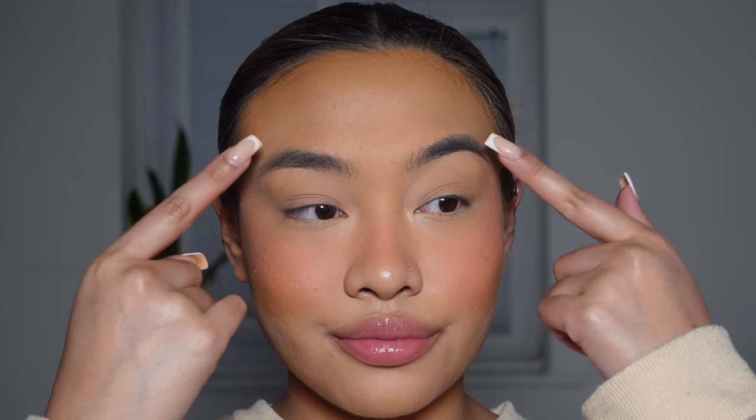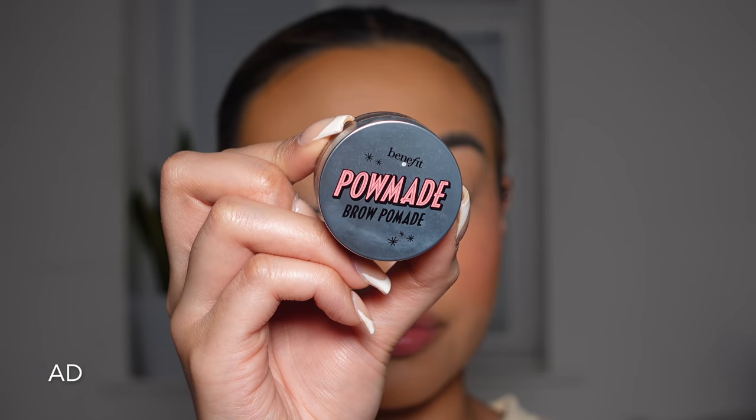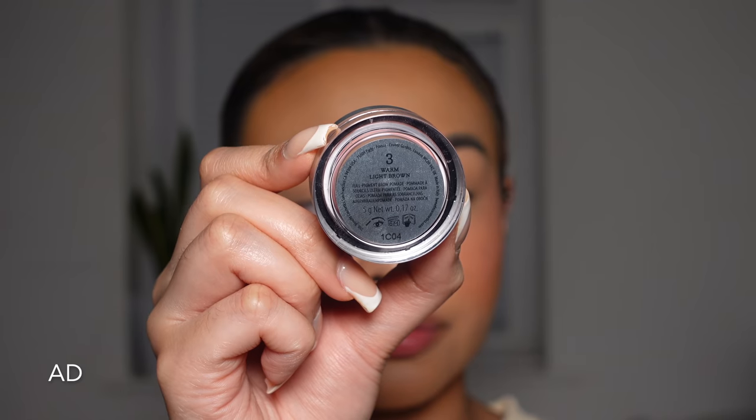Now moving onto brows I'm going in with the Benefit Cosmetics Powermade Brow Pomade in the shade 3 Warm Light Brown.